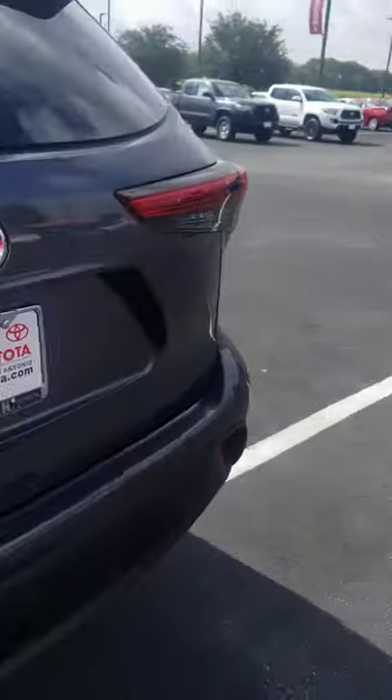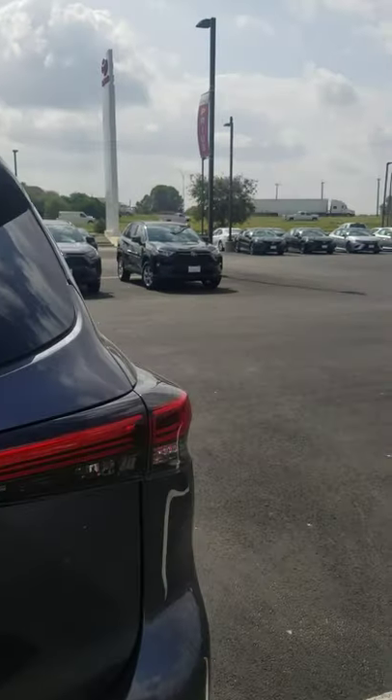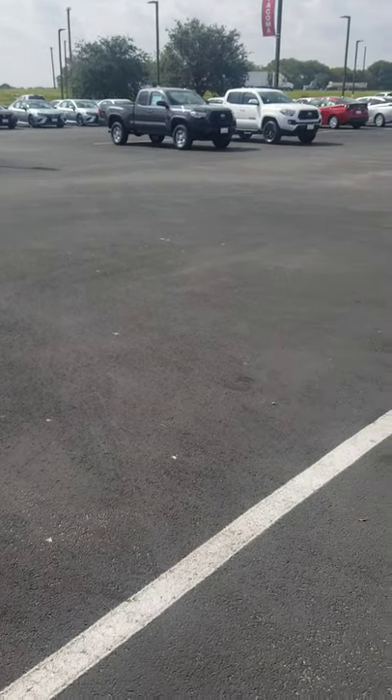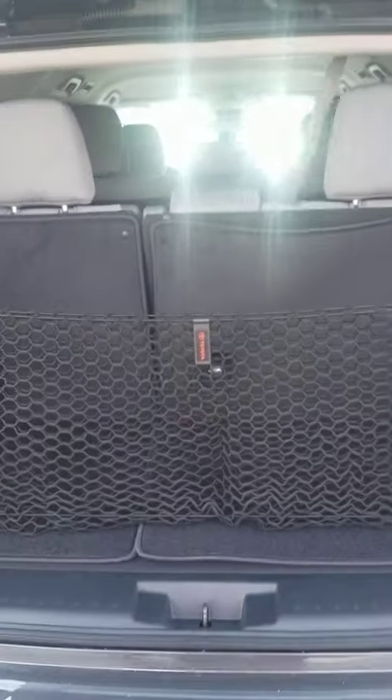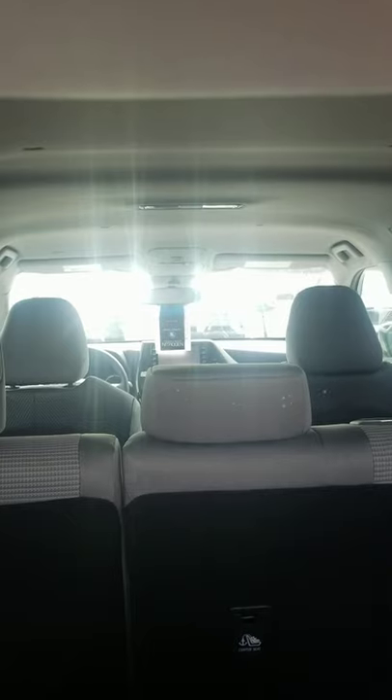And let's check out the rear. Oh yeah, look at the room back here — and this is with the seats up. Oh yeah, plenty of space, guys.